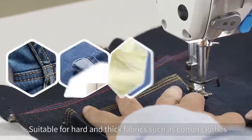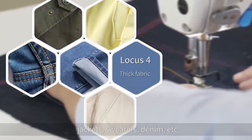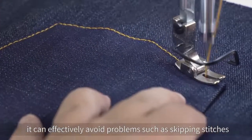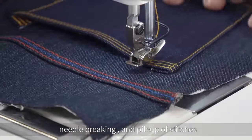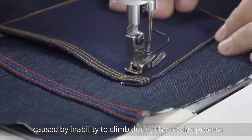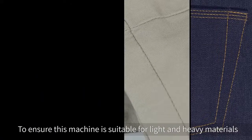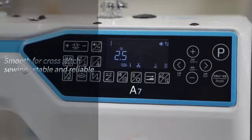Thick fabric mode is suitable for hard and thick fabrics such as cotton clothes, jackets, sweaters, and denim. It can effectively avoid problems such as skipping stitches, needle breaking, and pile-up of stitches caused by inability to climb during sewing, ensuring this machine is suitable for both light and heavy materials to realize one machine with multiple functions.